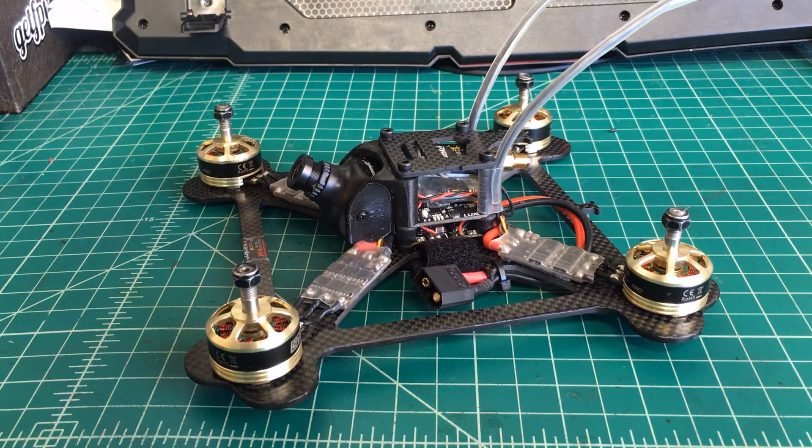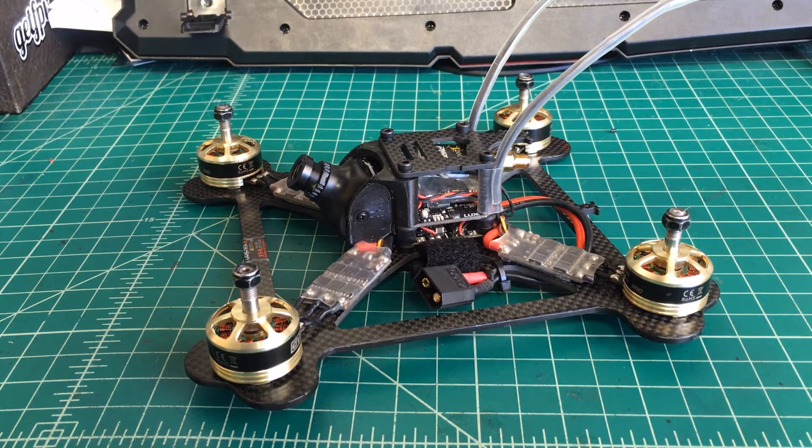Hey, Doug here again from X-Frames FPV and today I've got another video for you. This is actually a video about a problem I'm having with one of the drones that I shipped out to my customer in Texas. I did a review on this a couple weeks ago. This is the Kebab 5-inch, from Serge over at Pyro Drone.